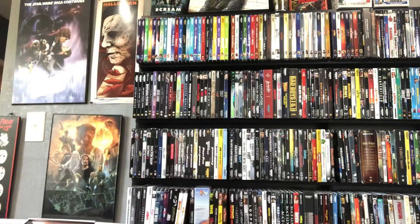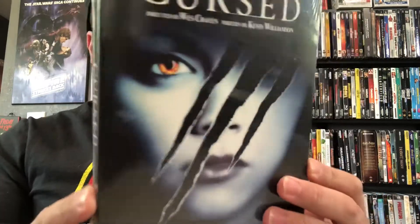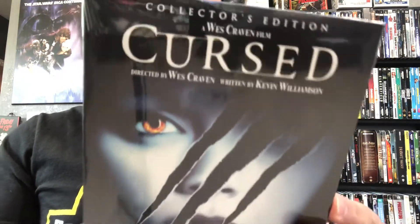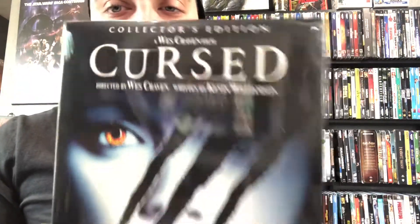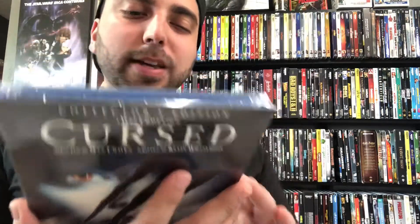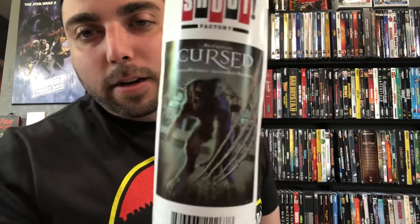Here we go — this one came out yesterday and it is Cursed, with a really nice slip cover. Hopefully they don't do a 4K of it within a year, because that's how it's been going with Shout Factory. I've never seen this movie and I hear mixed things on it, but I really want to check it out because it's directed by Wes Craven and it has Christina Ricci in it. It comes with a poster — that's the werewolf right there.